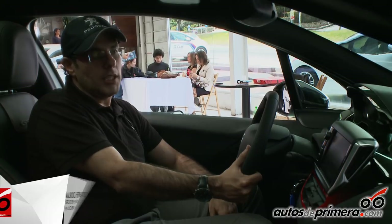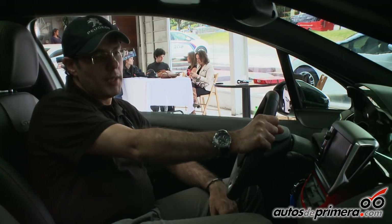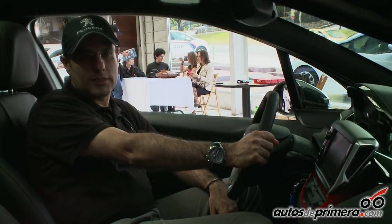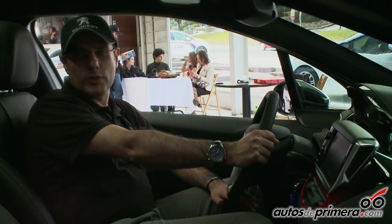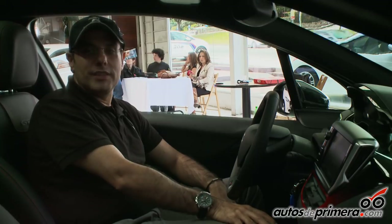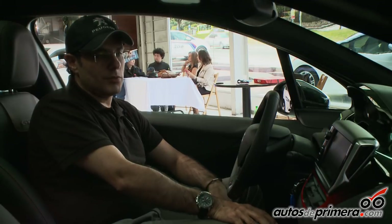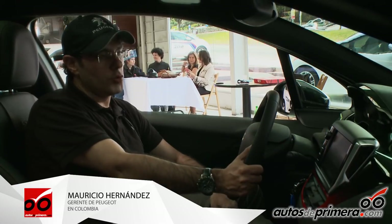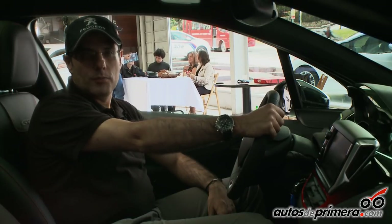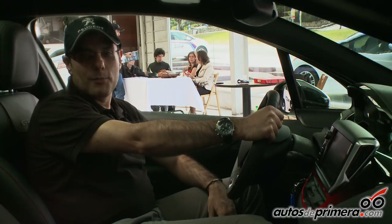El GTI está de vuelta y lo tenemos en primicia para América Latina, acá en Praco Didacol. Lo pueden ver en las diferentes vitrinas — hoy estamos en el lanzamiento desde la vitrina de la Avenida Séptima con calle 123-27 en Bella Suiza. Espero que todos los seguidores de Autos de Primera puedan visitarnos, ver esto en vivo y en directo, y también acceder a nuestras páginas en Facebook o los catálogos en www.peyo.com.co. Muchas gracias y espero disfruten este gran deportivo de la marca.